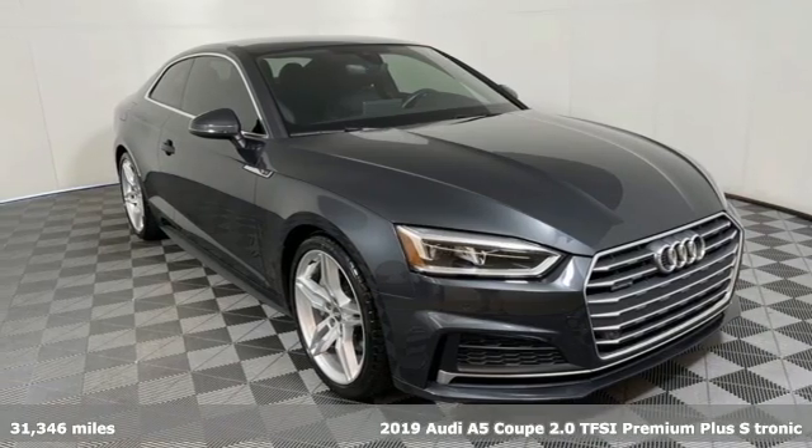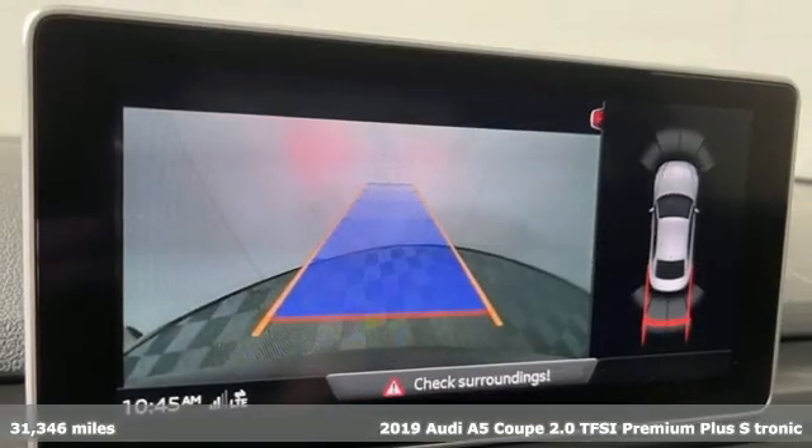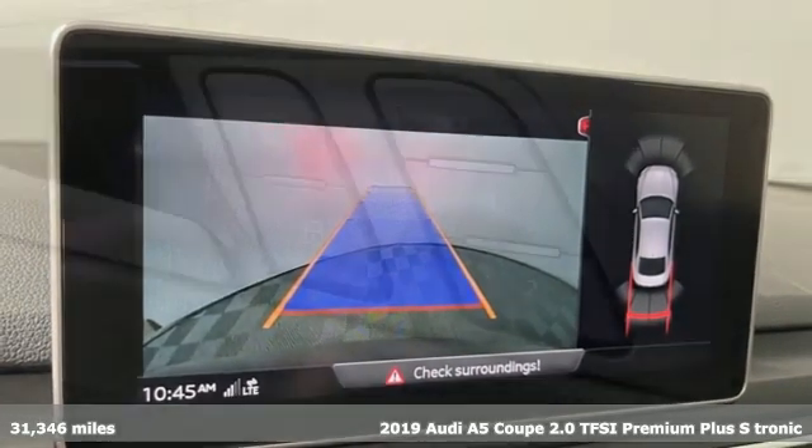It's a 2019 Audi A5 Coupe. Every double take this A5 gets is a testament to its adventurous spirit.